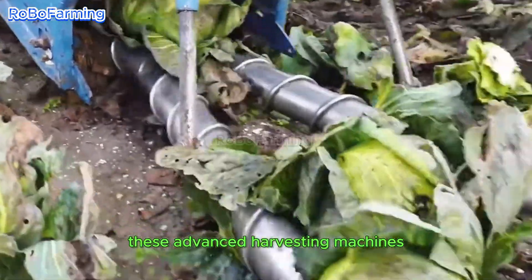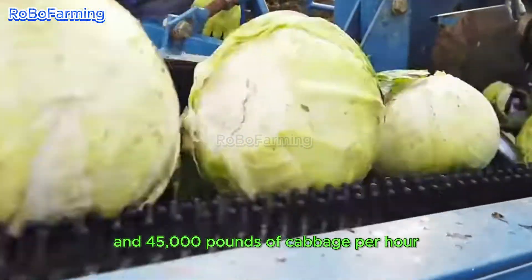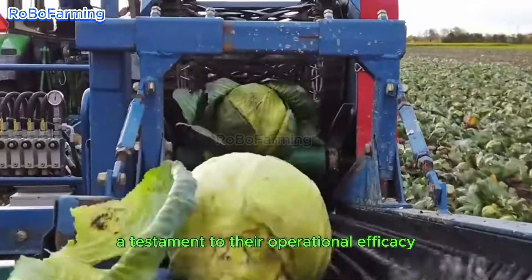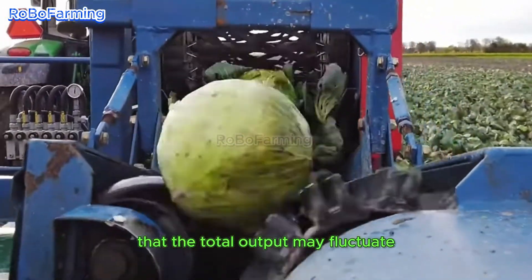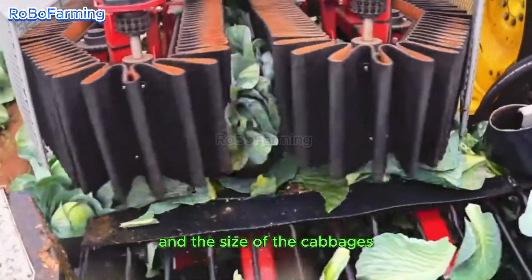These advanced harvesting machines exhibit remarkable capabilities, processing between 25,000 and 45,000 pounds of cabbage per hour, a testament to their operational efficacy. It is important to note that the total output may fluctuate based on varying field conditions and the size of the cabbages.